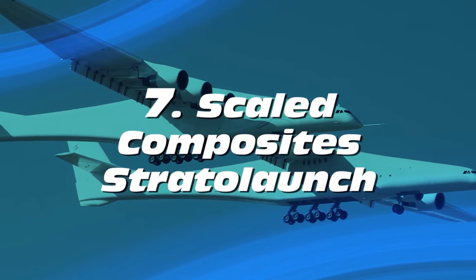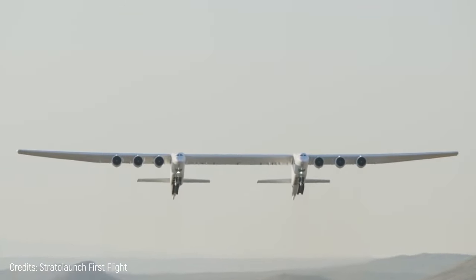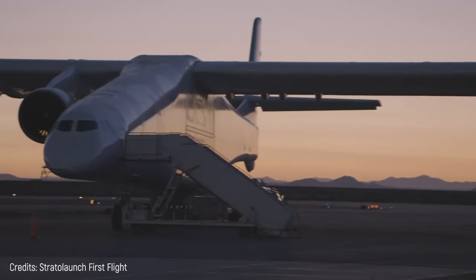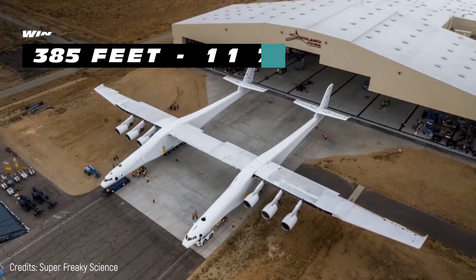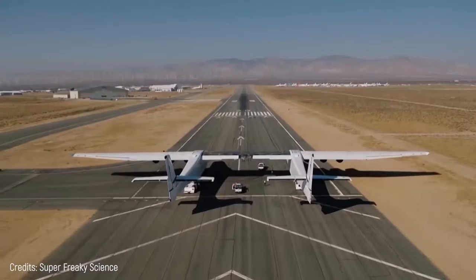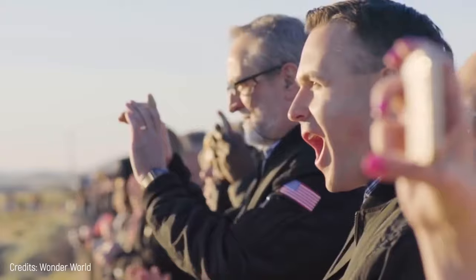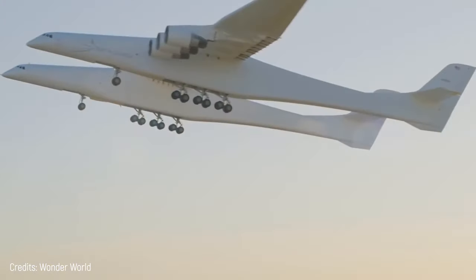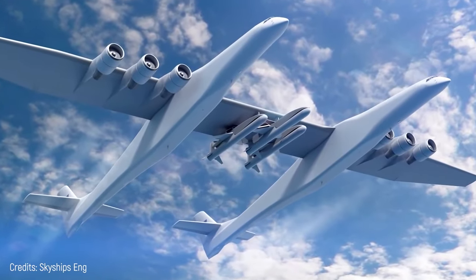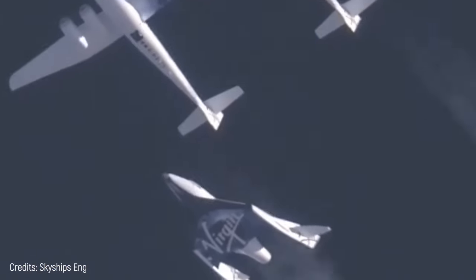Number 7: Scaled Composites Stratolaunch. This unique aircraft looks like two planes joined together, although it actually has only one cockpit, located in the right fuselage. It has a 385-foot wingspan, making it the world's longest wingspan aircraft. Each compartment is 238 feet long. This airplane was built for Stratolaunch Systems, a company developing vehicles to be launched into Earth's space orbit from high-flying planes.